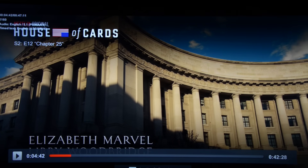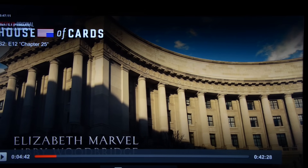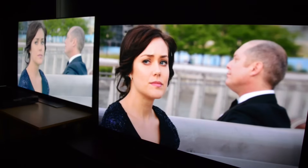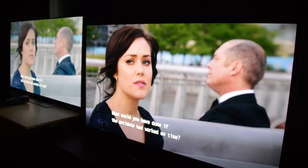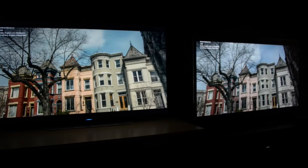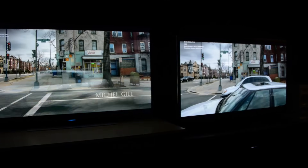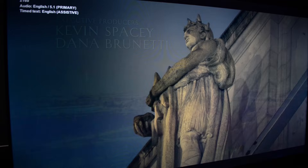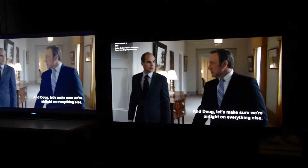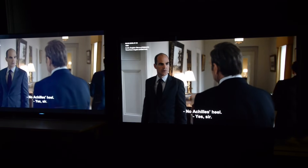But when you step back, these fine details are harder to spot, and many of the people in our office who came through to have a look for themselves were unable to pick out which TV was which with an informal glance. The passers-by confirmed what we already suspected: picture quality trumps resolution even for casual viewers. The plasma's deeper blacks and superior shadow detail were far more obvious in this informal test.